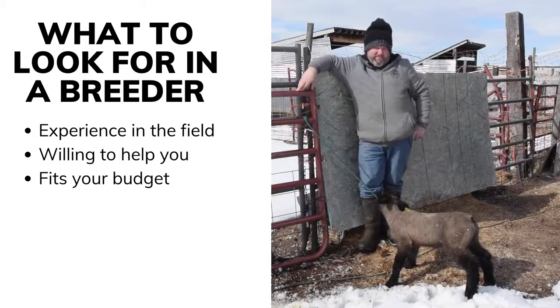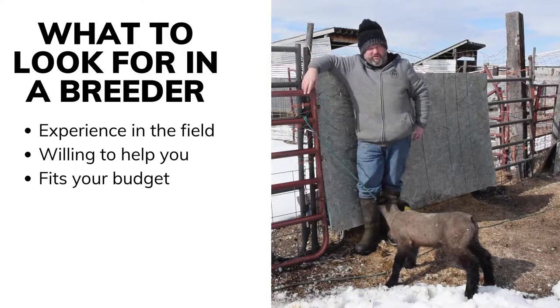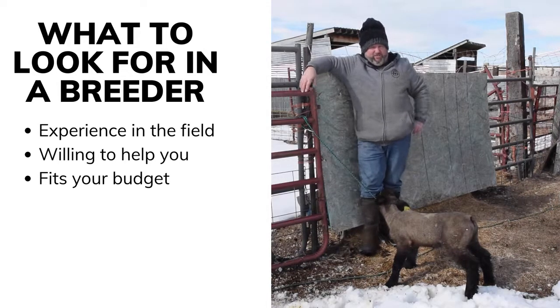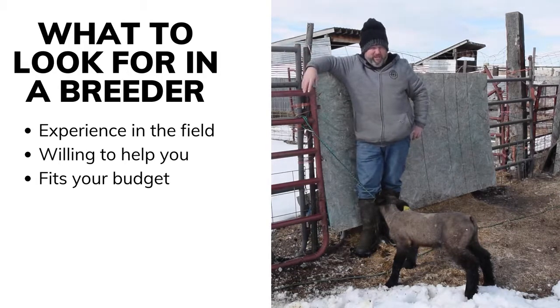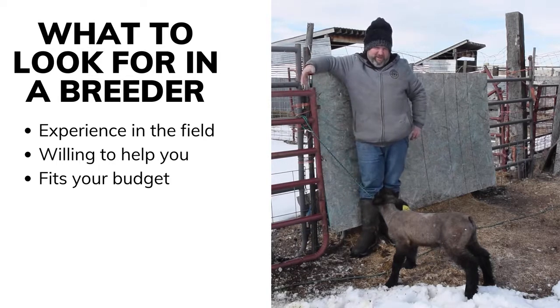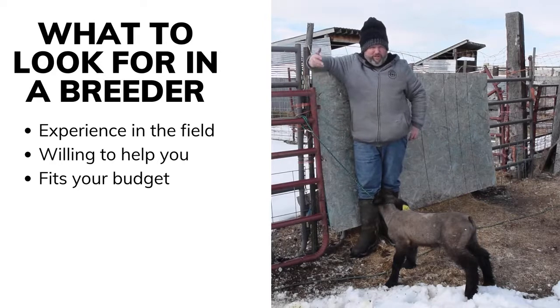You want somebody who has some experience, somebody who's been around doing it for a while, and you want to look for a breeder that's willing to help you — willing to give you some knowledge, willing to help you, wanting to see you succeed. Talk to other people who've been doing it. Find out where they're getting lambs. There are a ton of breeders and knowledgeable people in the area. Just ask around and see who's willing to help you.